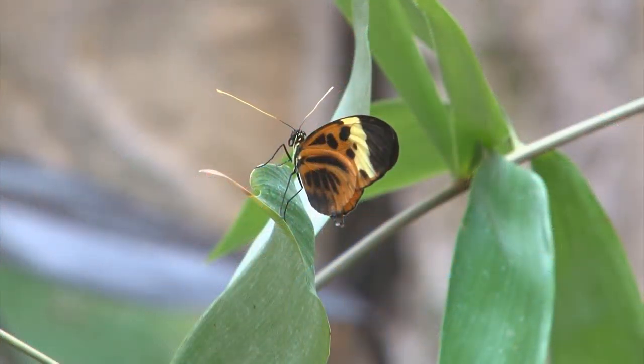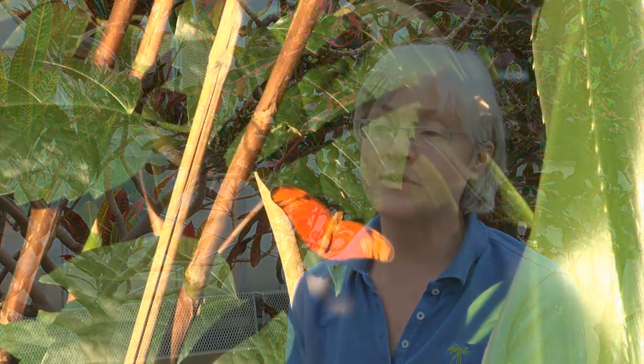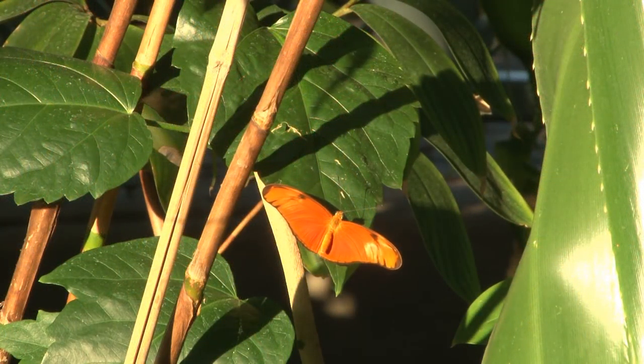Guests will get very concerned if they see a butterfly that isn't moving. It can be laying on a leaf with its wings open and not moving, not doing anything. It could be on the pathway and not moving. I guess it's a natural thing for guests to be concerned, but many times butterflies are still for very specific reasons.